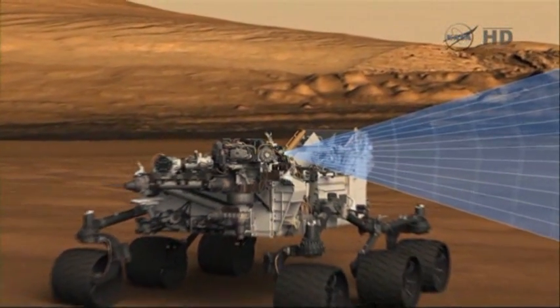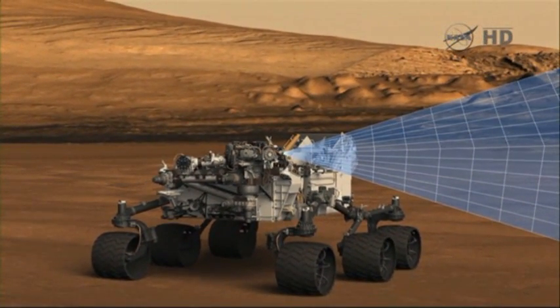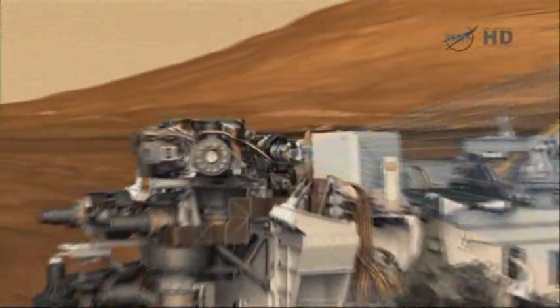We can go straight up. We can go all the way down to the ground. We can get within an inch of a rock or an inch of the soil and take a close-up image that's about twice the resolution of the MI, the microscopic imager on Spirit and Opportunity.